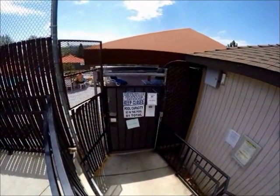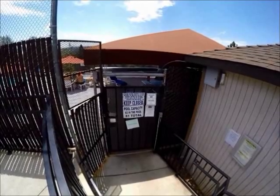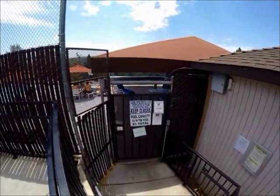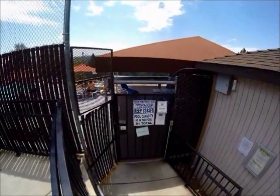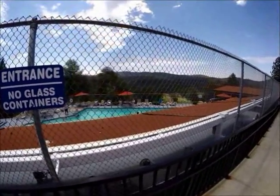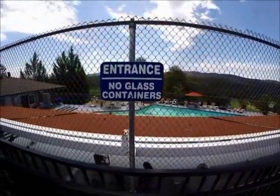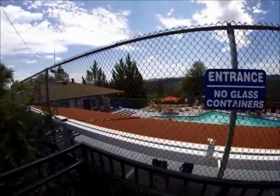This is the entrance to the Pine Mountain Lake pool. As you can see there's no lifeguard on duty but it is monitored. It does look down over the golf course and hopefully you can hear the happy sounds in the background.